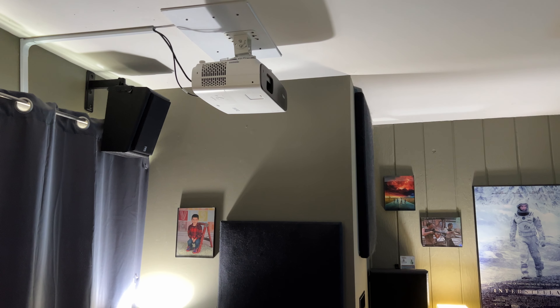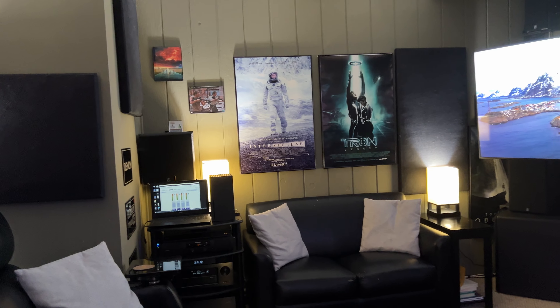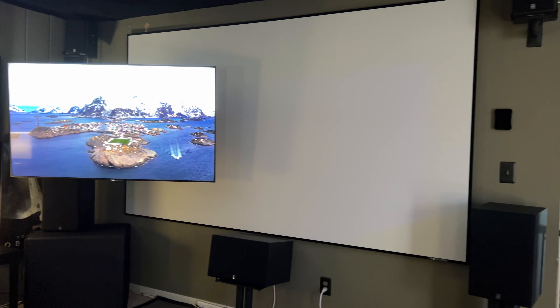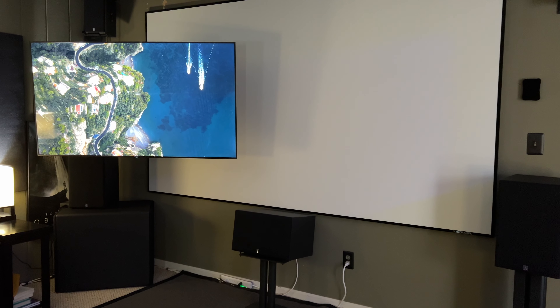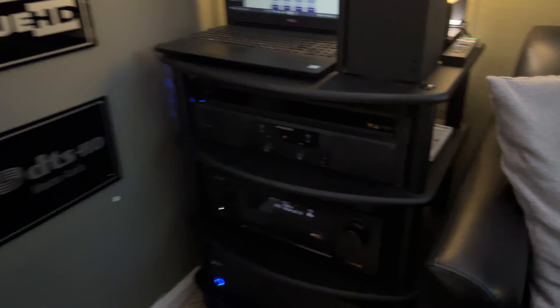Still rocking the BenQ HT3550 — still going strong. I got this thing when it first came out and it only has like 500 hours on it. I still enjoy it, don't get me wrong, but being a living room setup it's mostly one night a week for movies and stuff like that.